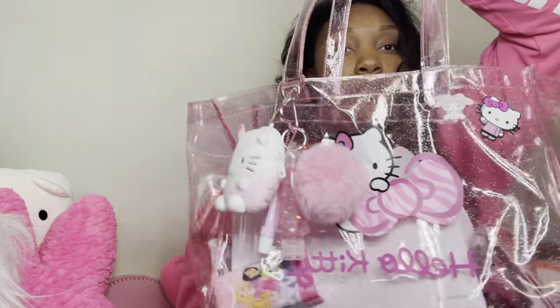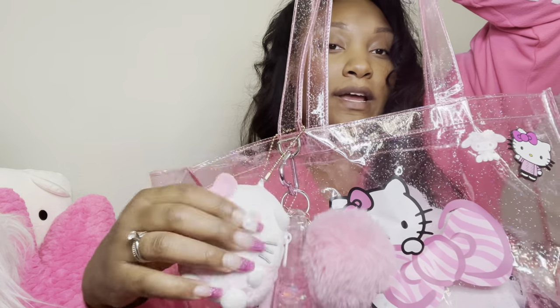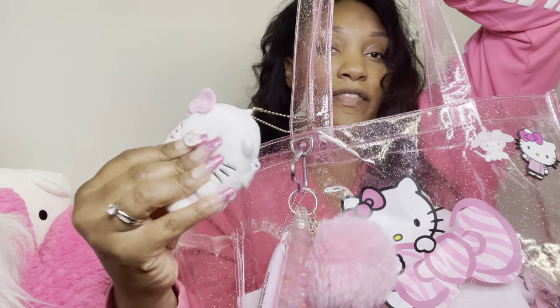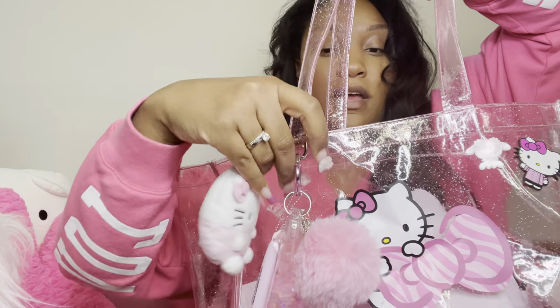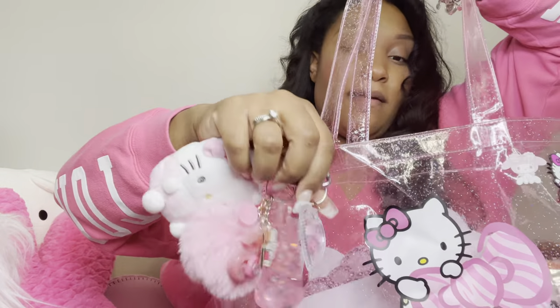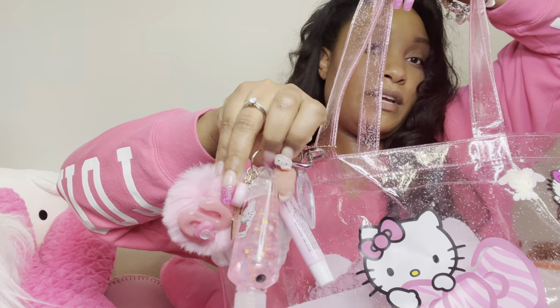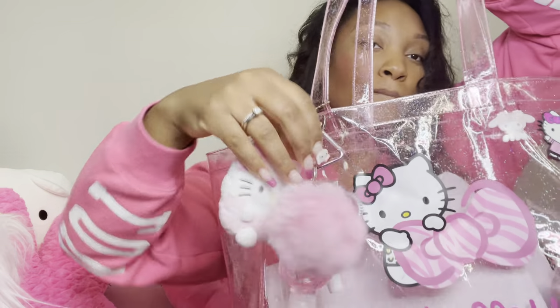It's the Hello Kitty tote that Shein had, and on the outside I have this little puff that has some change in it. I have this bag charm that I got made by Pink Sparkly Chick. So that's one bag. I have a piece of mail in here — I'm going to take this out and set it aside. It's my new health insurance card.